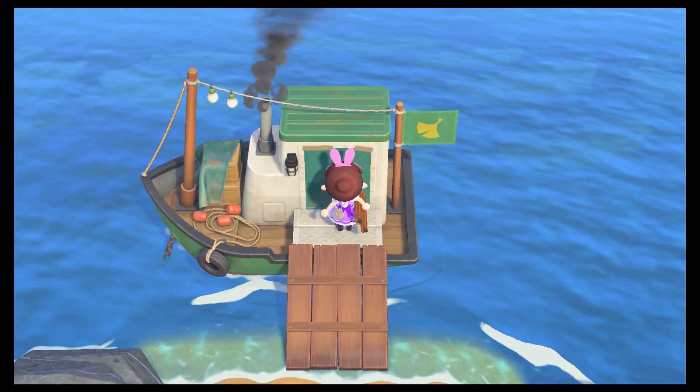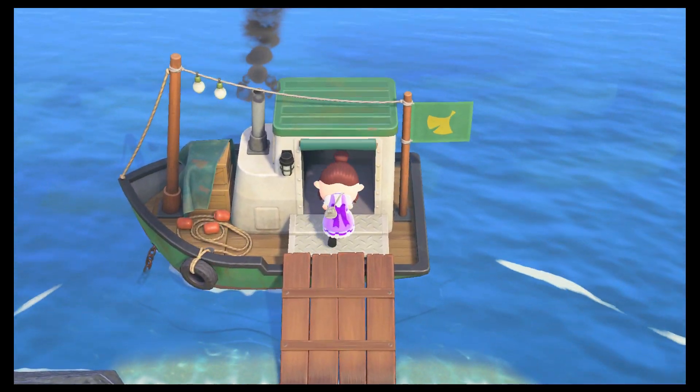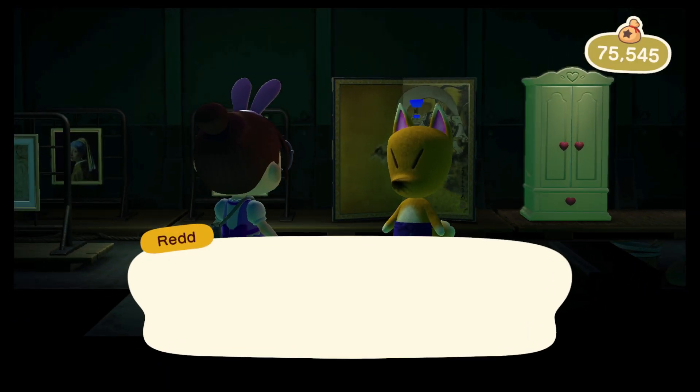Hey guys, welcome to today's video. Today is part 3 of our series on real fake paintings and artwork.